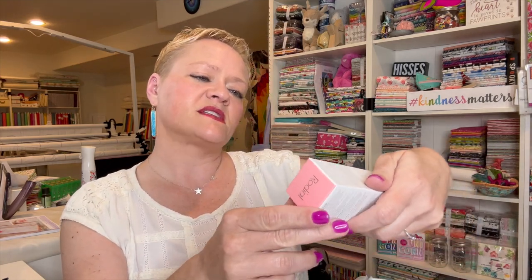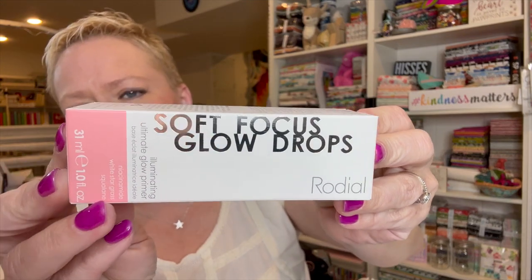The next thing I see is Soft Focus Glow Drops by Rhodiol — I'm not sure if I'm saying that correctly. It says: illuminate the look of skin and achieve a lit-from-within glow with our Soft Focus Glow Drops, formulated with skincare ingredients to brighten the complexion with a subtle pearlescence — ooh, I like that — to instantly boost luminosity. This sounds amazing!